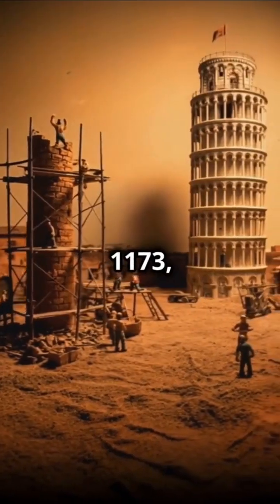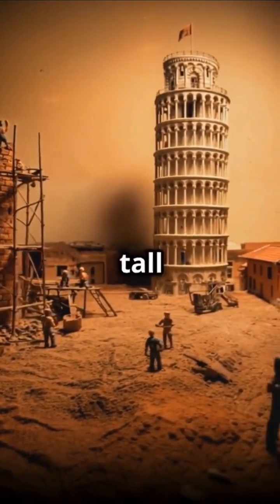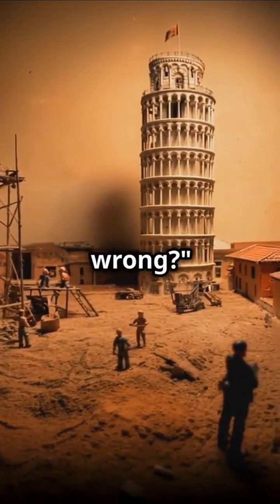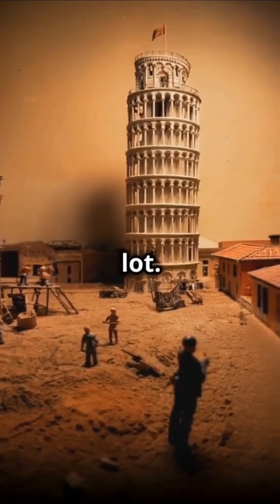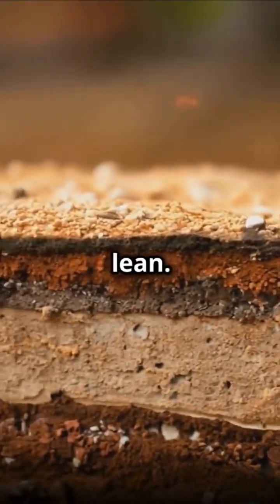So it's 1173, and these medieval engineers are like, let's build a super-tall bell tower. What could go wrong? Well, turns out, a lot. The ground underneath was softer than a marshmallow, and before you know it, this tower is doing the lean.